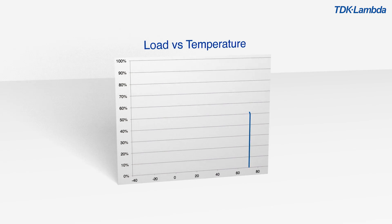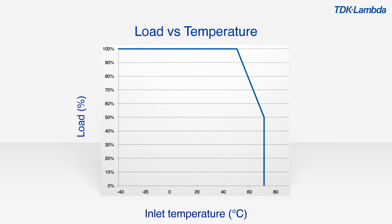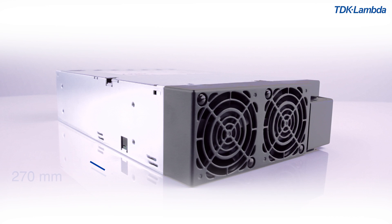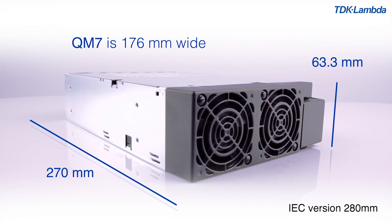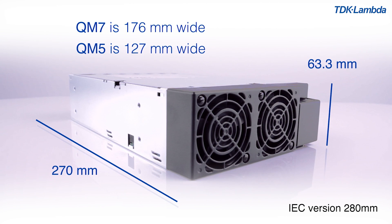As the internal temperature of systems is often above 40 degrees C, QM has been designed to operate at full power up to 50 degrees C ambient, and with reduced power at up to 70 degrees C. All products in the range are 270 mm long by 63.3 mm high. QM7 is 176 mm wide, whilst QM5 is only 127 mm wide.